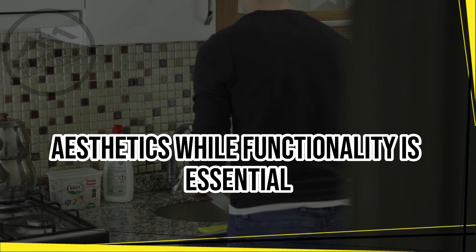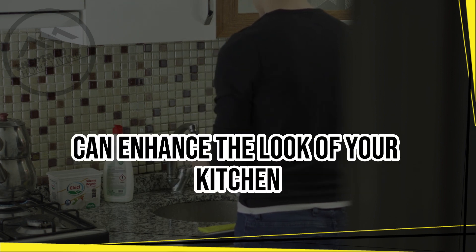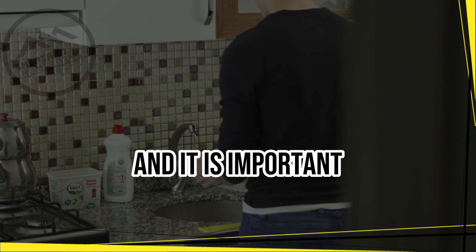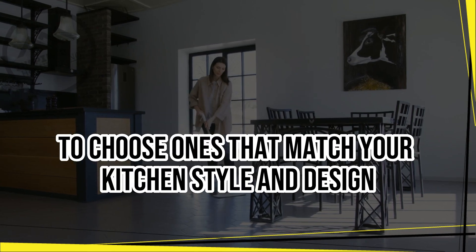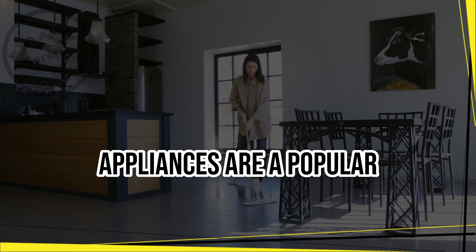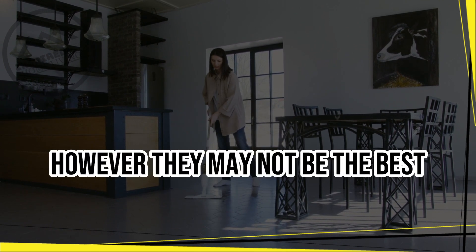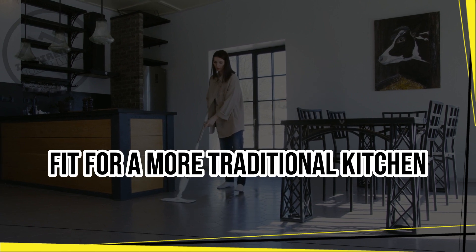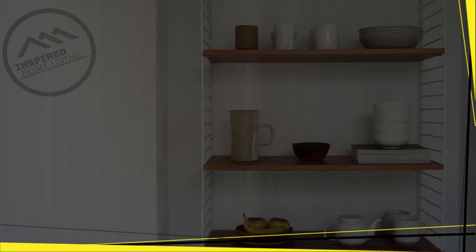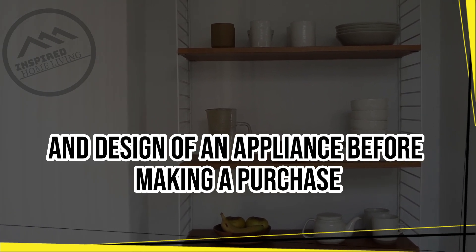Aesthetics. While functionality is essential, the aesthetics of an appliance should not be overlooked. Kitchen appliances can enhance the look of your kitchen, and it is important to choose ones that match your kitchen's style and design. Stainless steel appliances are a popular choice because they are sleek and modern. However, they may not be the best fit for a more traditional kitchen. Consider the color, finish, and design of an appliance before making a purchase.